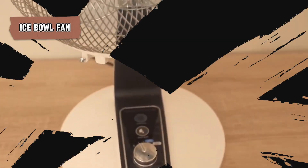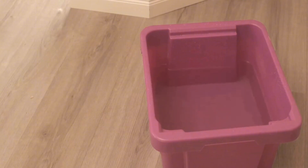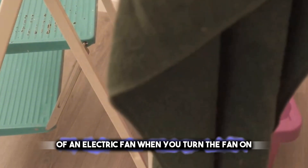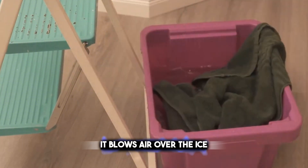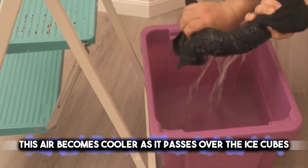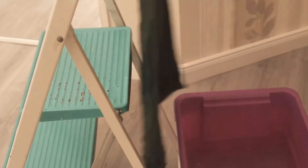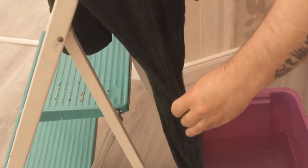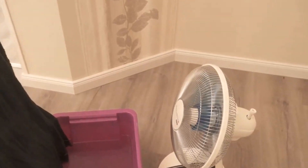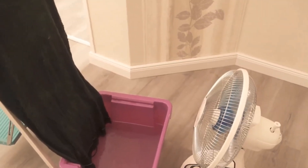Looking at a DIY solution, an ice bowl fan is a simple, homemade air conditioner. Take a bowl filled with ice and place it in front of an electric fan. When you turn the fan on, it blows air over the ice, which becomes cooler as it passes over the ice cubes. This chilled air spreads around the room, lowering the room's temperature. It's a quick and inexpensive way to cool down a space on hot days. While it's not as powerful as a real air conditioner, it can provide some relief from the heat using items you likely already have at home.